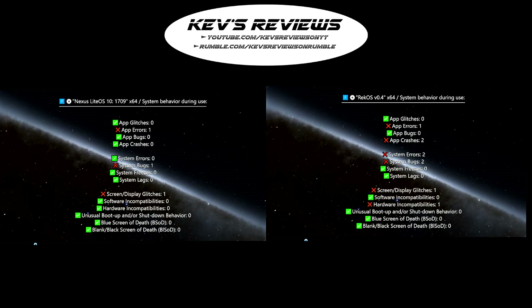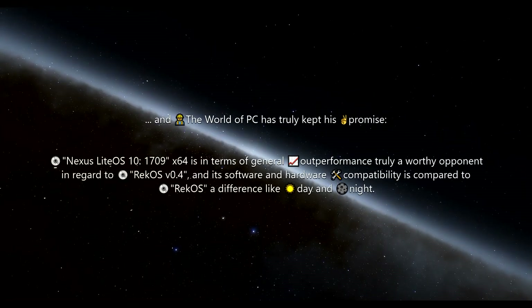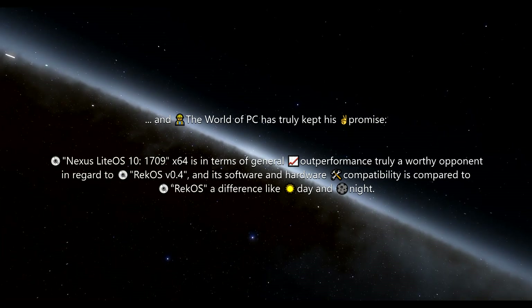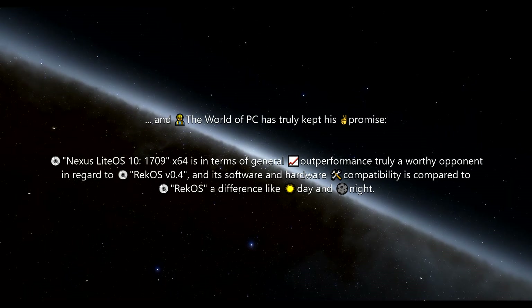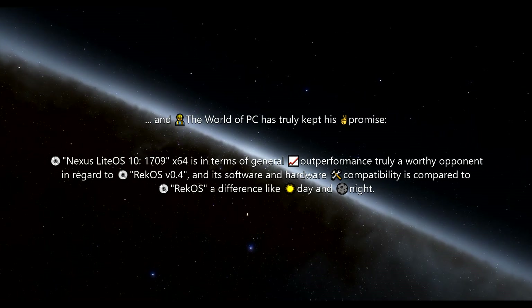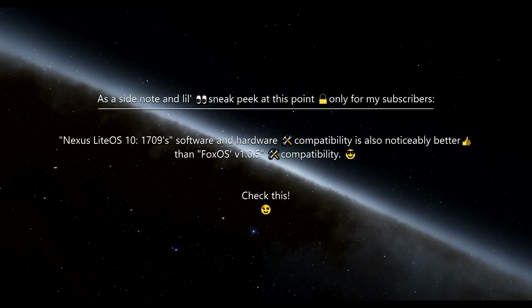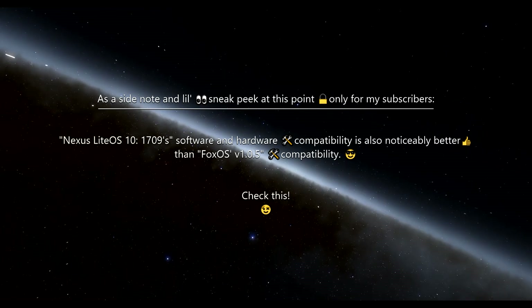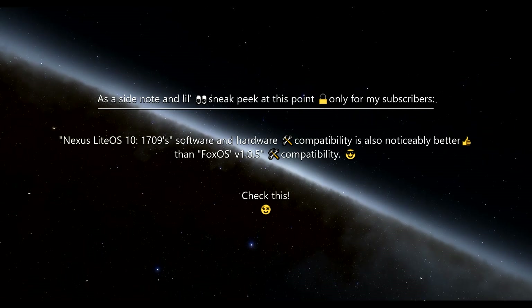And the World of PC has truly kept its promise. Nexus Lite OS 10 1709 is, in terms of general outperformance, truly a worthy opponent in regard to Rekos, and its software and hardware compatibility is compared to Rekos a difference like day and night. As a side note and little sneak peek at this point only for my subscribers: Nexus Lite OS 10 1709's software and hardware compatibility is also noticeably better than FoxOS compatibility. Check this!